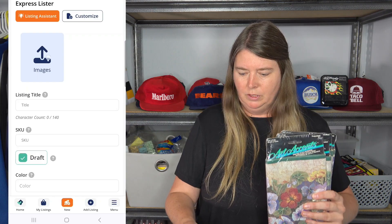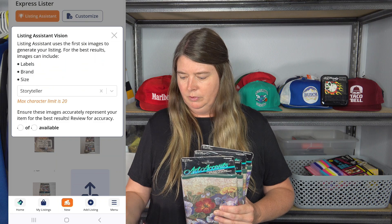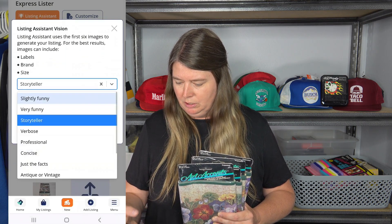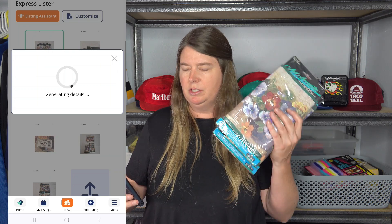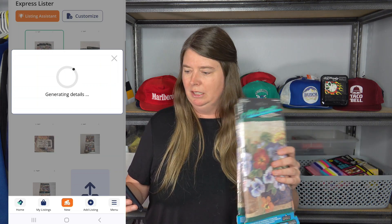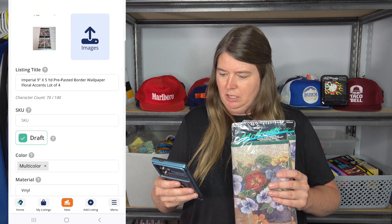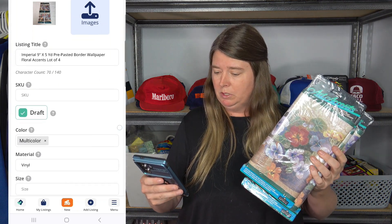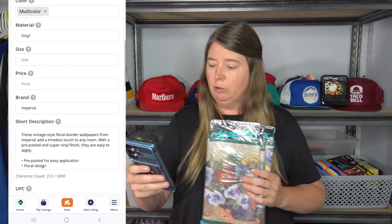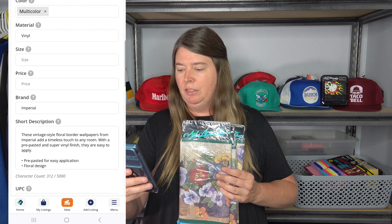I went back to express listing, chose the photos for the wallpaper border item — seven photos — and selected 'antique or vintage' as the tone. It correctly identified the size as nine by five yards, picked up that there were four items in the lot, and wrote: 'These vintage style floral border wallpapers from Imperial add a timeless touch to any room. With a pre-pasted and super vinyl finish, they are easy to apply.'